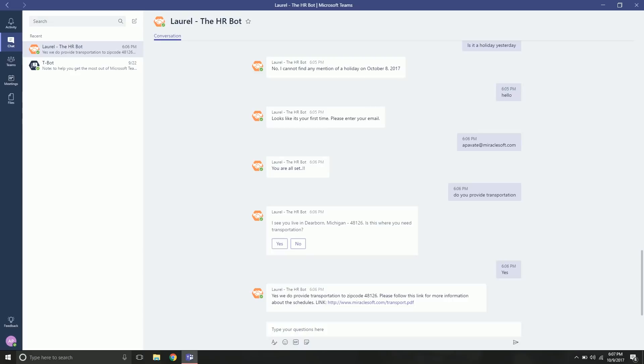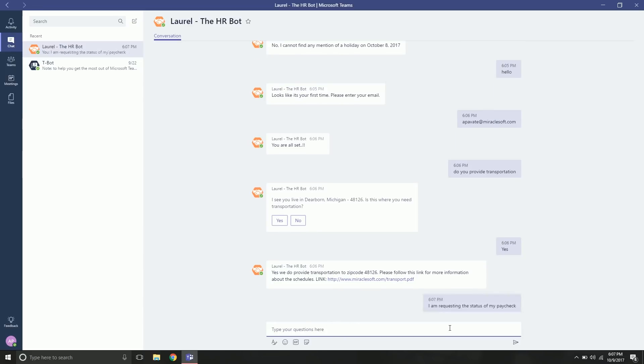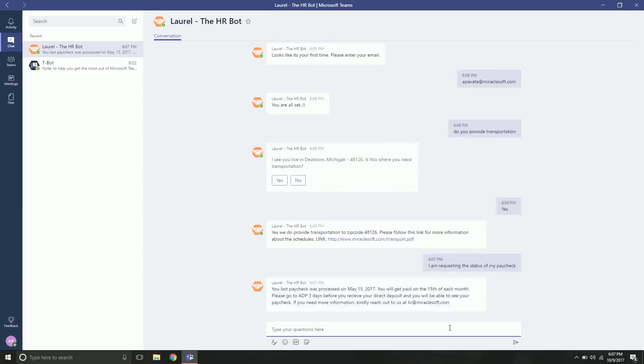This is Laurel running on Microsoft Teams. We'll query for the status of a paycheck: 'I am requesting the status of my paycheck.' Laurel knows the last paycheck process date and provides information about it. If it does not find a result, it will say so and provide an email address to reach out to.